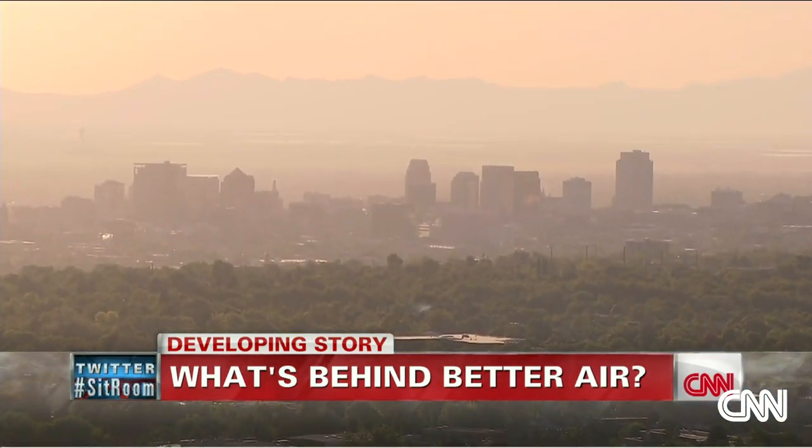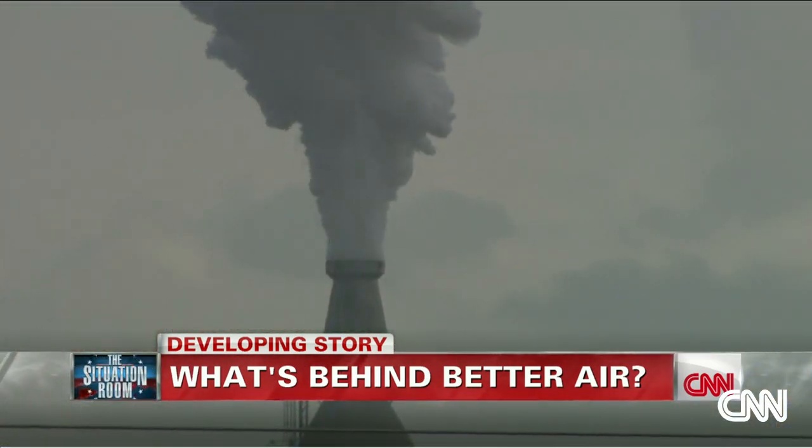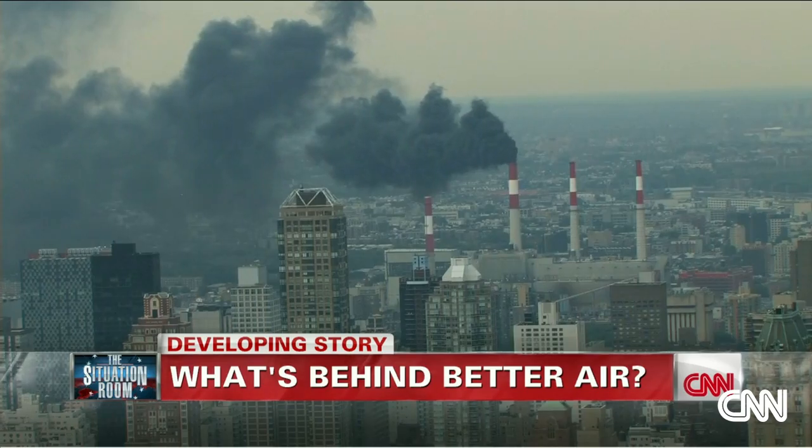Nitrogen dioxide is a yellow-brown smog that comes mostly from vehicles and coal-burning power plants. It forms ozone, the gas in the atmosphere that burns our lungs.